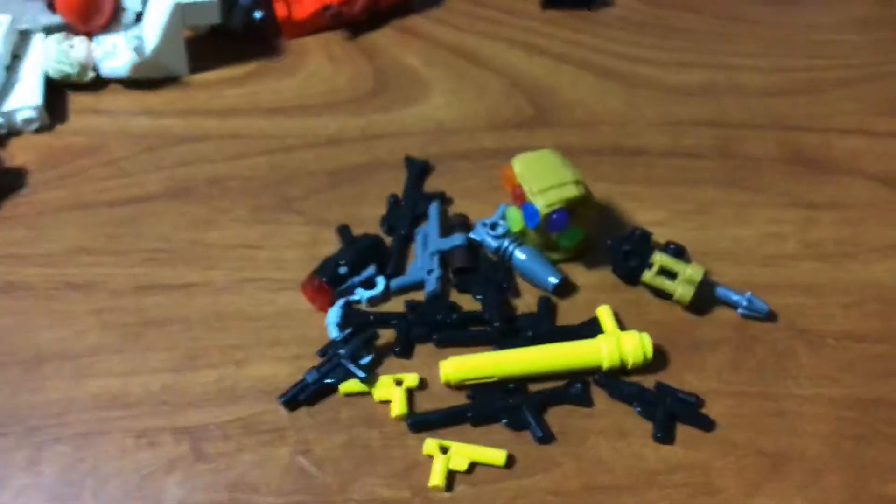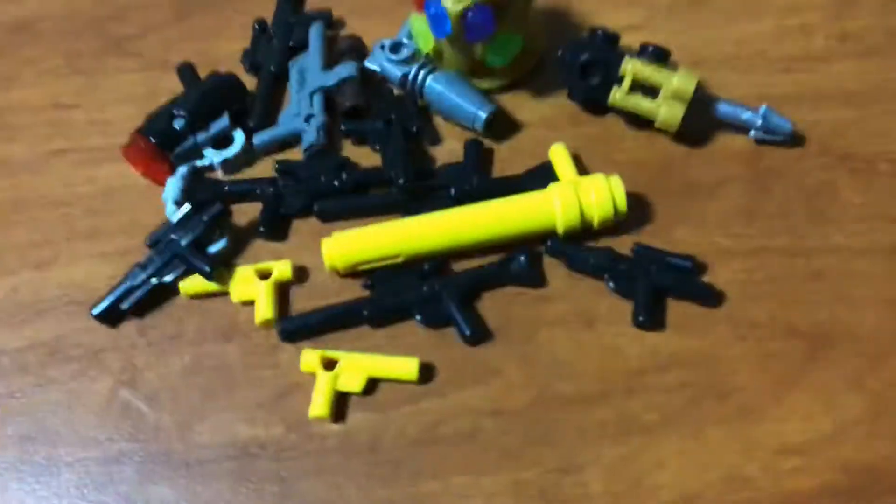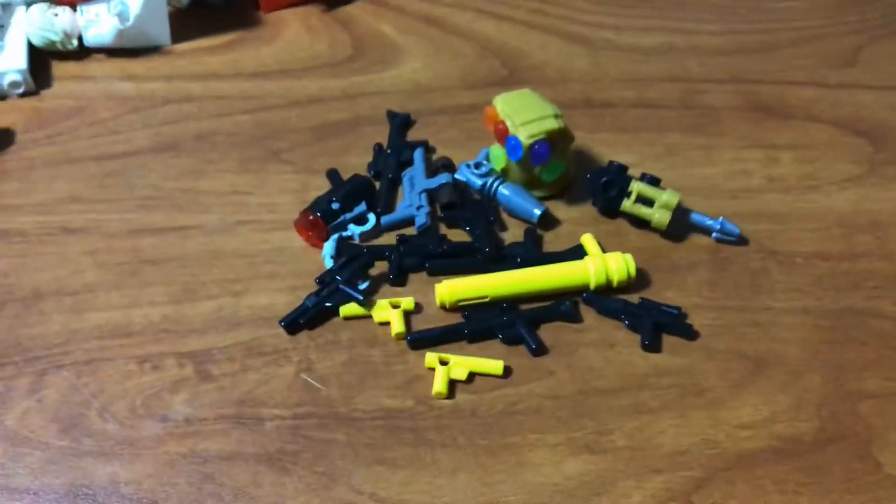Can't go into too much depth on all the weapons that are here because it's getting late, but I'll just leave that up to you.